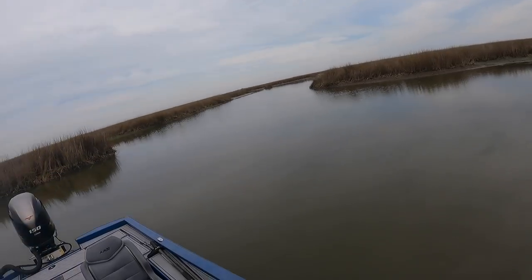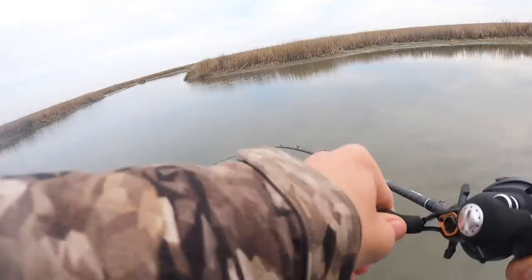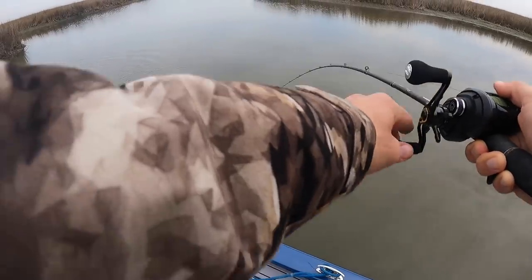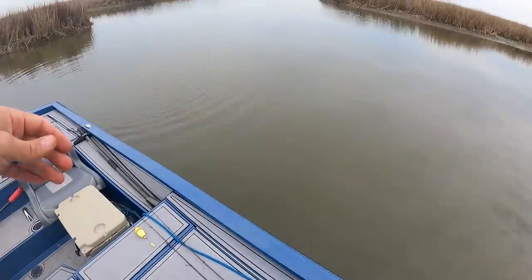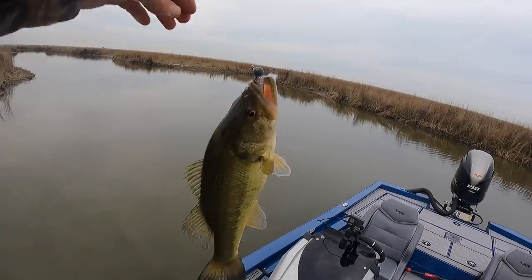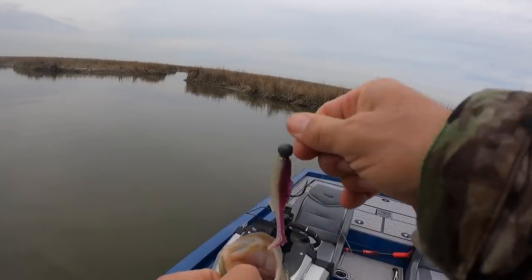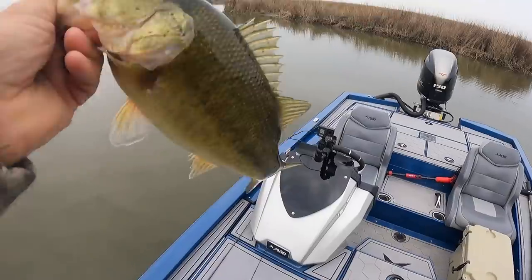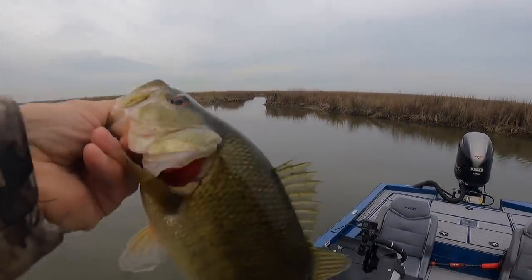There's a fish — another bass right on that point! A chunky marsh fish, hooked well, took it deep. I love these fish — making my day. Look at this guy, he's got the orange eyes. Beautiful.